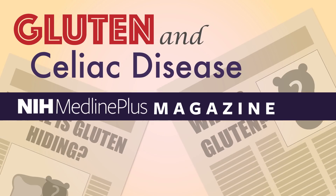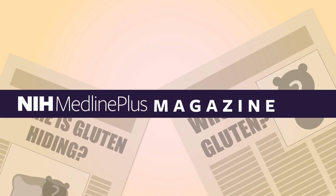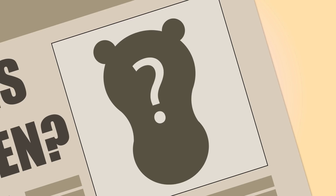Gluten and Celiac Disease, from NIH MedlinePlus Magazine. Gluten — it's all over the news, but what is it, and where can it be found?